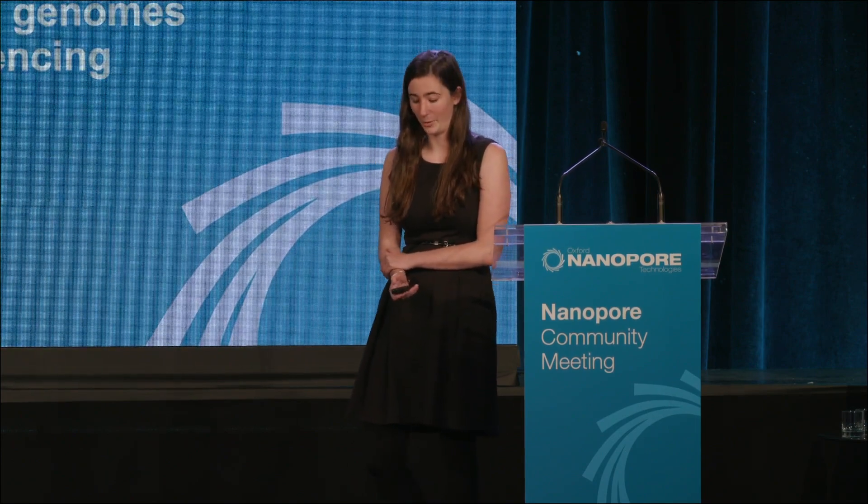Hi everyone. Today I'll be talking to you about our efforts to use nanopore sequencing to circularize bacterial genomes directly from the human gut microbiome.